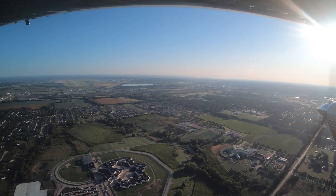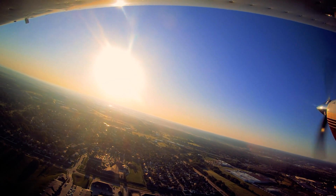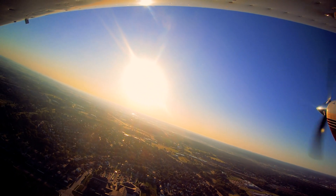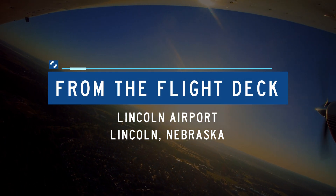Each airport in the National Airspace System has distinct characteristics, which can sometimes lead pilots to use the wrong surface in taxi, takeoff, or landing operations. Let's take a look at some of these tricky areas.